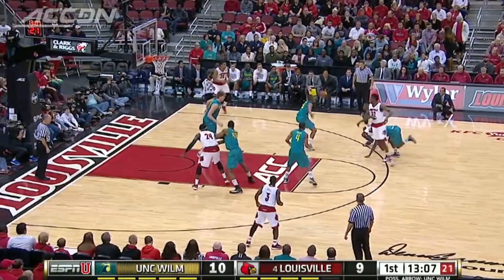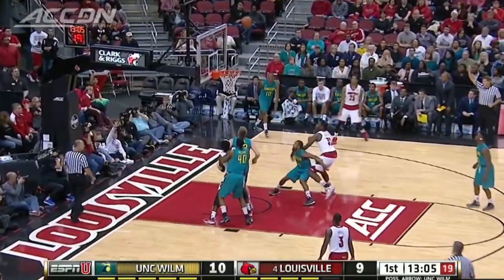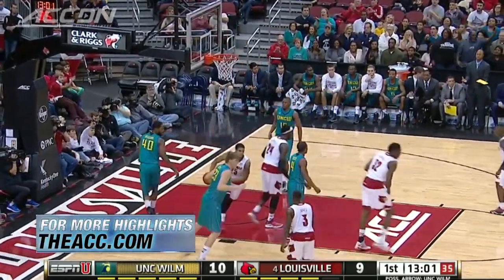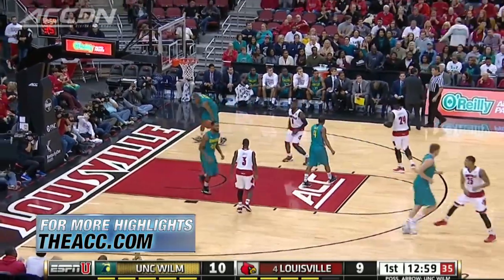Number 4, Louisville hosting UNC Wilmington on a Sunday night. The Cardinals off to a slow start, down one. Wayne Blackshear follows his miss and finishes with a dunk. He led the first half with 11 points. Louisville takes a one-point lead.